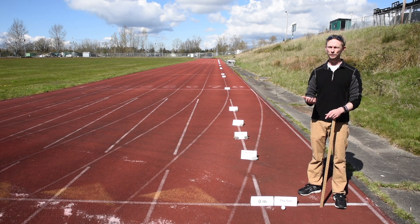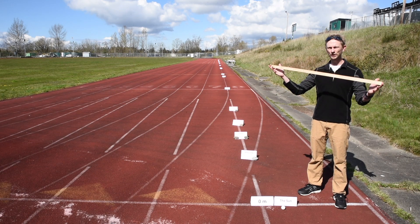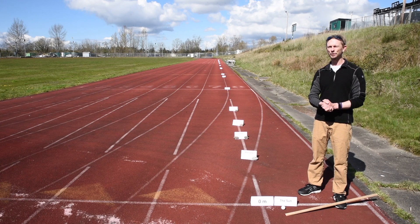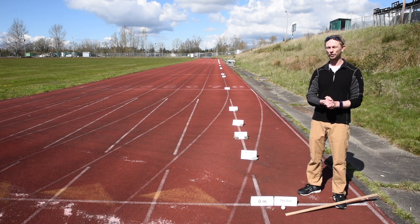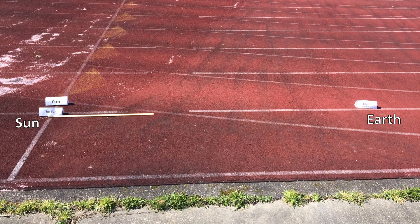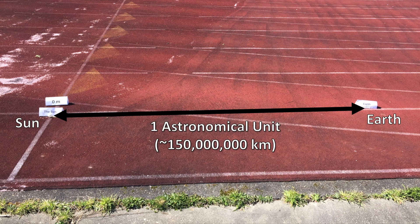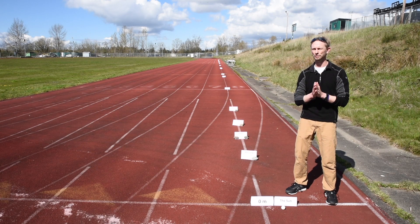However, when we're dealing with the solar system and beyond, a meter stick really doesn't do us much good. So for the solar system, we're going to deal with kilometers and astronomical units. An astronomical unit is defined as the average distance between the Earth and the sun. For our track, let's set one astronomical unit — approximately 150 million kilometers — equal to 3.33 meters.